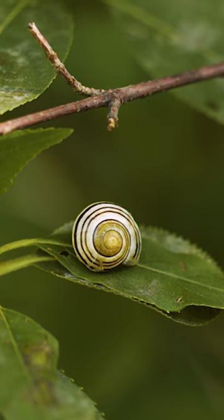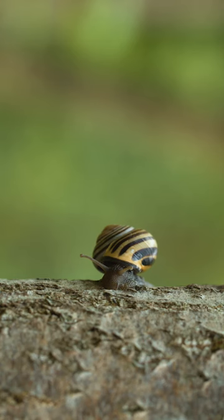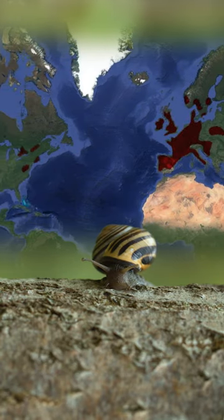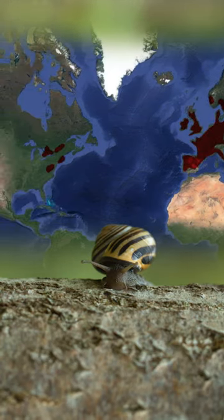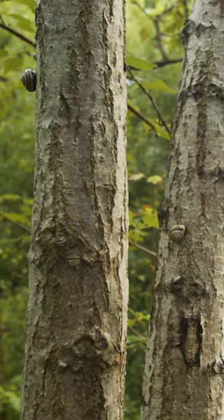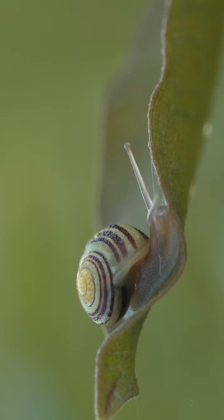Specifically, grove snails, also called brown-lipped snails or lemon snails. They have done pretty well for themselves. They're the most common snail in Europe, and they've made serious inroads in North America since arriving in the 1800s. They're just as at home in an open meadow as they are in a forest. And their success is even more impressive when you think about just how vulnerable they are.